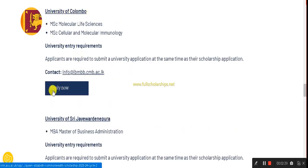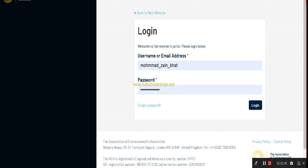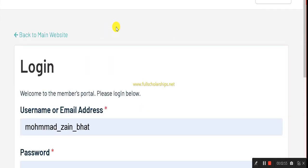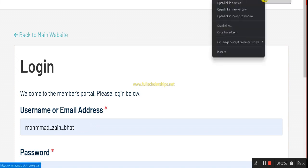For example, selecting the University of Colombo — click the 'Apply Now' button at the end of the page. Once you click that, the sign-up or sign-in page appears for first-time users. If you are here for the first time, click 'Get Started' and sign up. If you don't have an account, click 'Sign Up' and it will take you to the registration page.